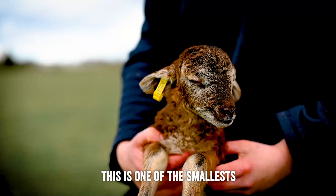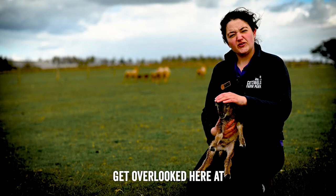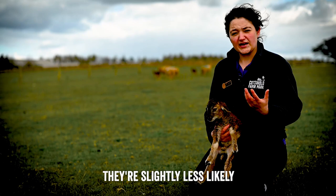This is one of the smallest Castle McMorrit lambs we've had — the rest are all a bit bigger and stronger. He's a little boy with that classic little blonde face. They're often a breed that get overlooked here at the farm park because they are just brown and a little bit boring. They're also quite flighty and slightly less likely to come up for food.